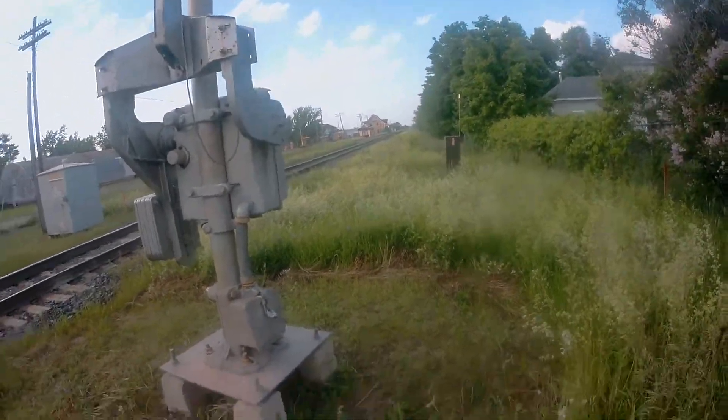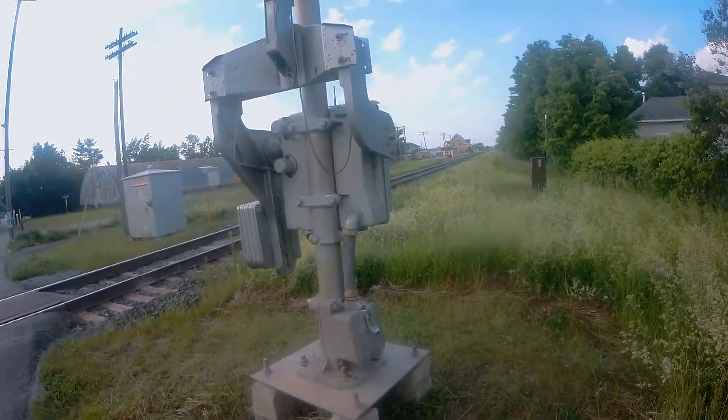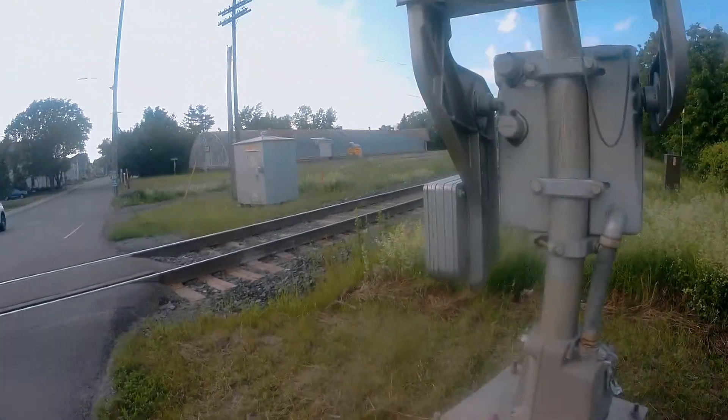Hi everyone, Truck & Train here. I'm on Tachy Street in Saint-Pascal, Quebec, and I show you this active railroad crossing.